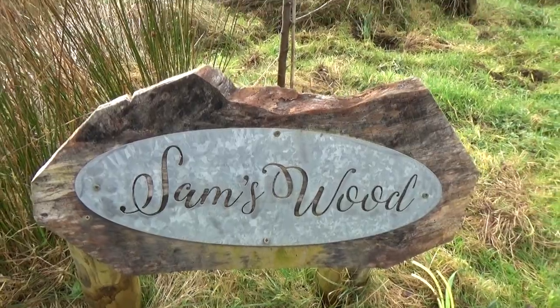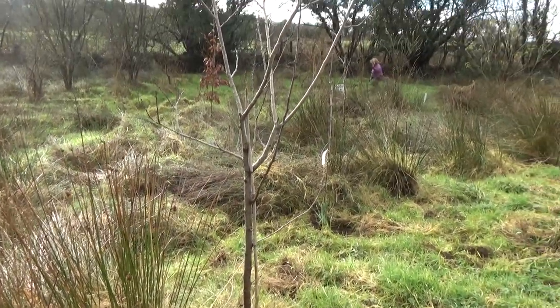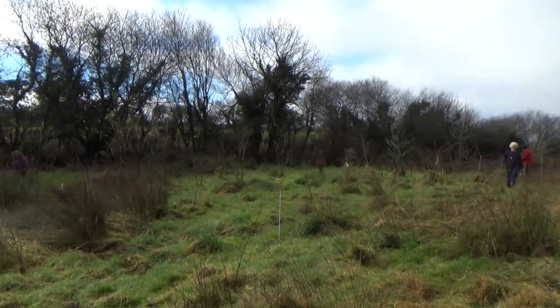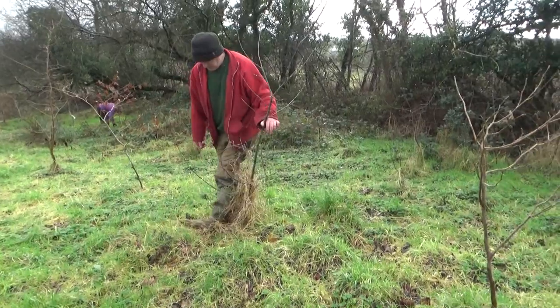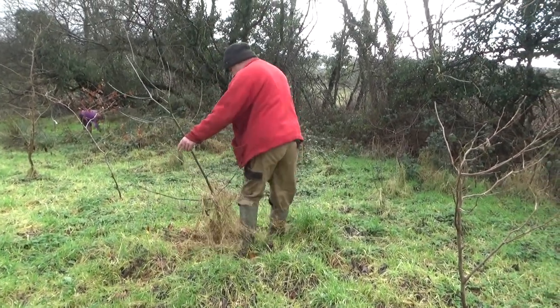We try to be out and about whenever possible. There's so much to do on the land before spring unfolds fully, like checking on the trees in Sam's Wood and clearing greenery around our youngest trees with our well-proven stomping method.